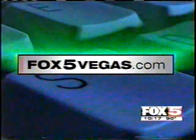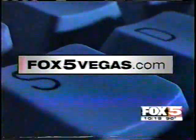If you'd like to see more, we post a slideshow of the park on the homepage of our website, fox5vegas.com.